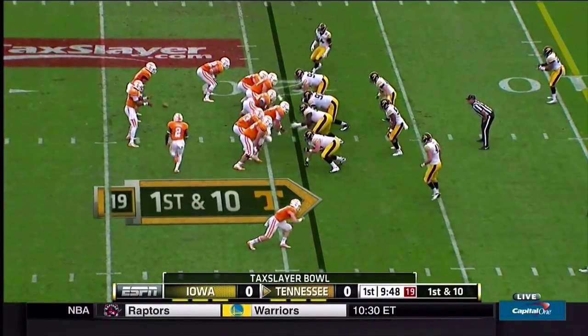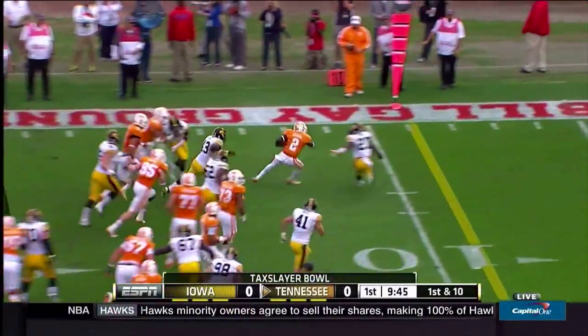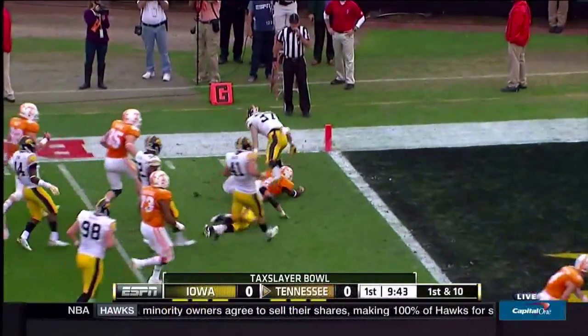First down, Tennessee at the 19. Pig Howard in motion, fly, swoop left side, gets to the 10, spins to the five, down to the three.